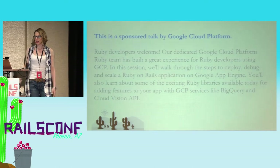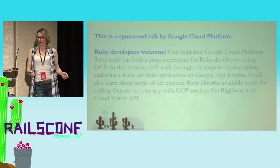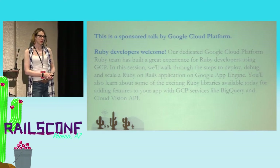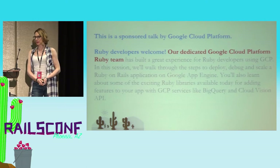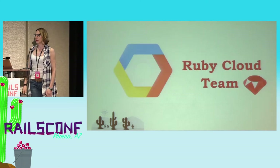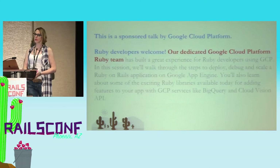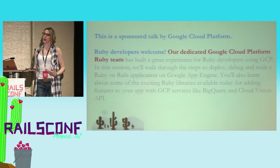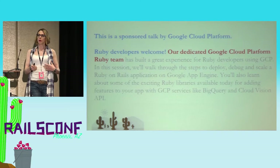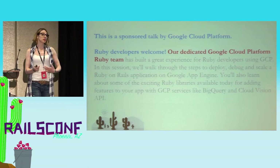So, this is a sponsor talk. I appreciated when I looked at this — I put in the program, 'Ruby developers welcome' in my RailsConf talk. Maybe because I've reused this abstract, but Ruby developers are definitely welcome. We've put together a dedicated team of Rubyists at Google Cloud. A lot of people are surprised to hear that we have a Ruby team, but we do, and it's growing. It's been growing for the past two years. Our goal, our mandate, is to make the experience for Rubyists on Google Cloud as best as possible.